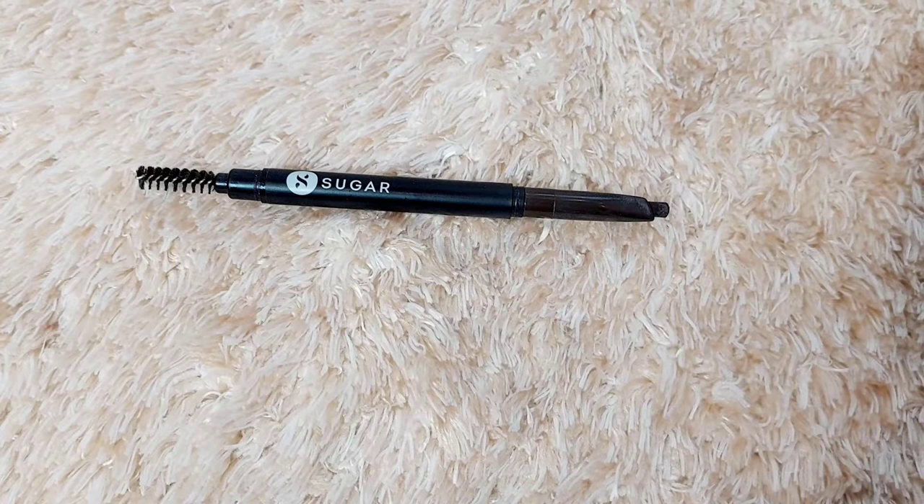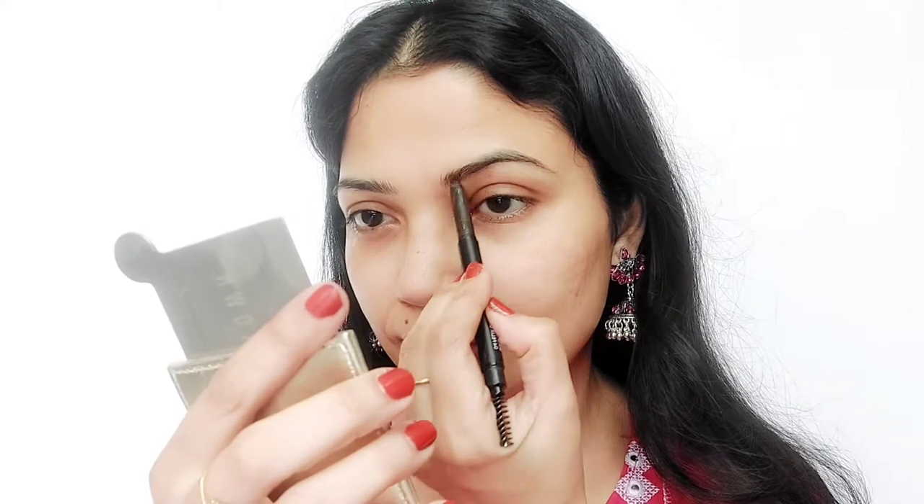I will also do my eyebrows using the Sugar eyebrow pencil. First, comb your eyebrows and then draw and define them.